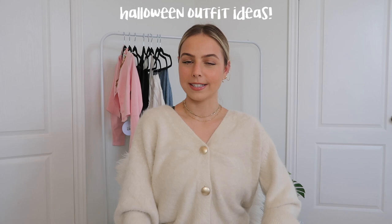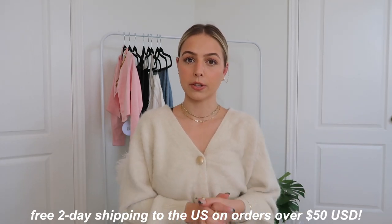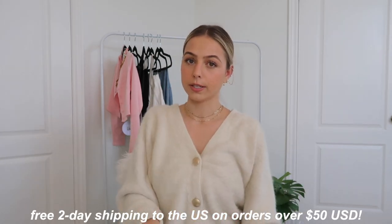Hi guys, it's Taylor and welcome back, or to my channel if you're new here. Today I am collaborating with Princess Polly for a Halloween outfits idea video. They seriously have the cutest Halloween edit ever on their website with the cutest and trendiest, most unique outfit ideas I've ever seen. I'm really excited to show you guys the outfits that I came up with — I have five different outfits to show you guys and they are all seriously so good.